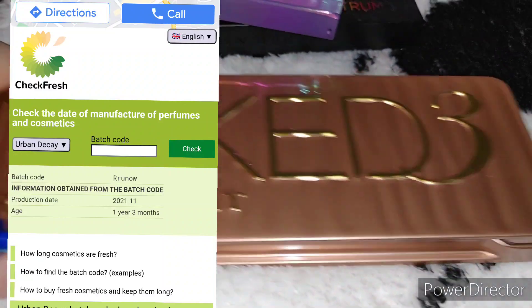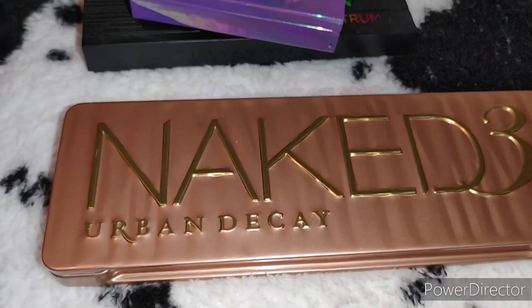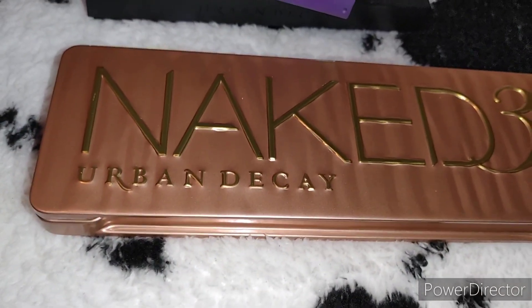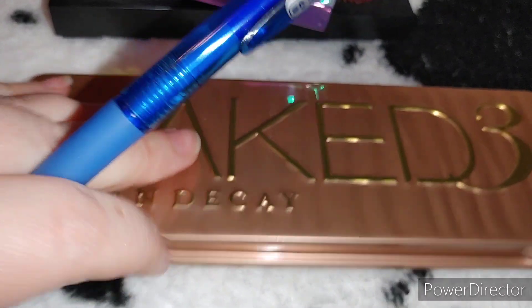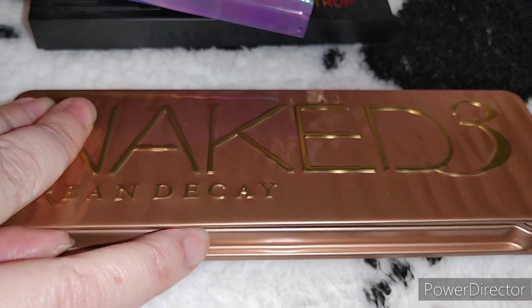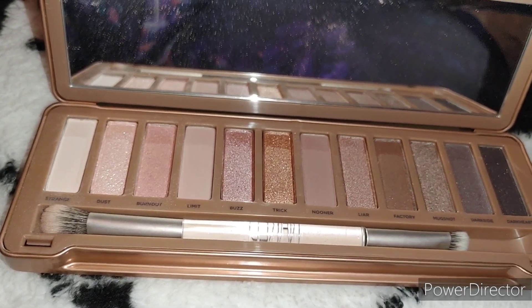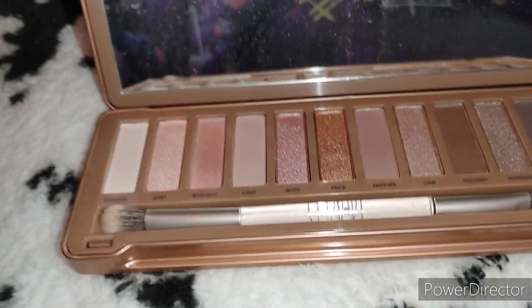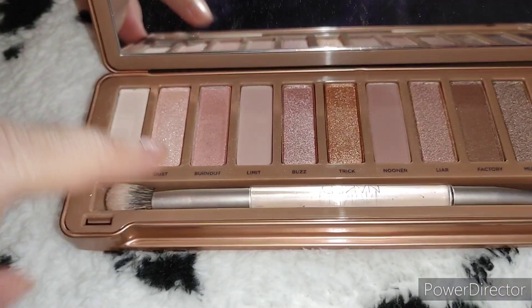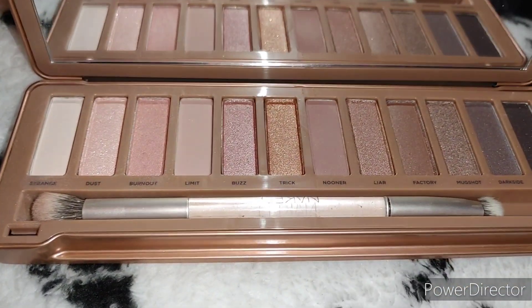I also have the Naked 3. I repurchased this one because I'd heard through the grapevine it was being discontinued — turns out it wasn't, it's still available. I had given my original to my daughter and bought this replacement from Shoppers Drug Mart to make sure it was legit. According to the batch code it has an updated brush, and I just bought this in 2021, so it's pretty much new. I love this color story and I'm not giving it up.